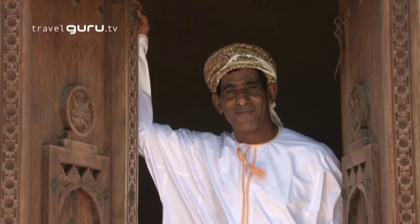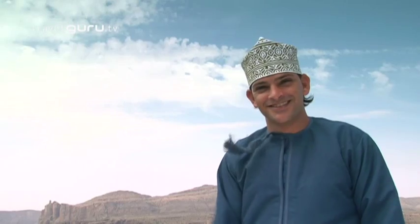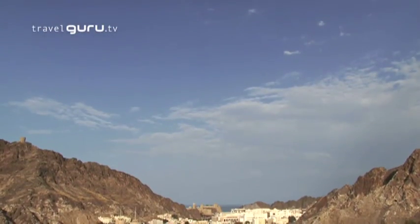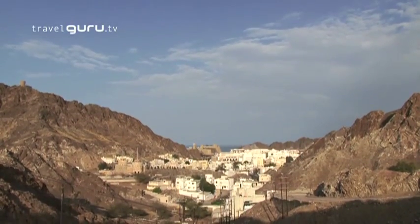Oman is a large country, perfect for those who've got the time to explore. Most visitors base themselves in Muscat, but the rest of the country is now opening up to tourism too.